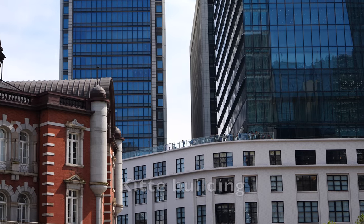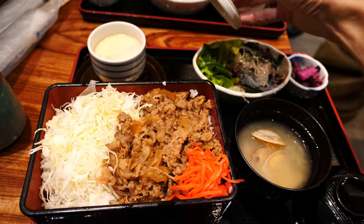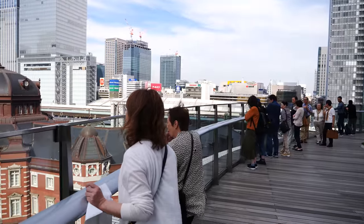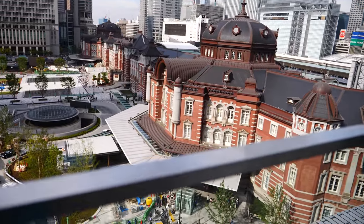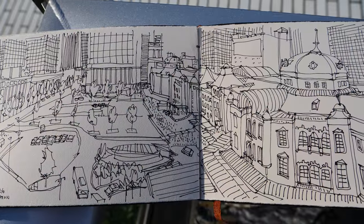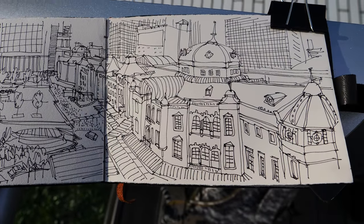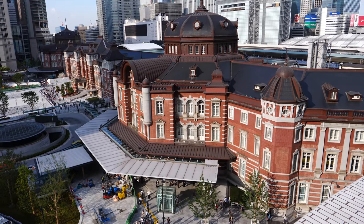I spotted a pretty cool place to draw the station from but I'm not sure how to get up there. This rooftop garden overlooks Tokyo Station and this is what I'm going to draw right now. Right now it's 4:30pm. I came to this station because I wanted to visit the Imperial Palace, but it's already 4:30pm so I don't think I have time to visit anymore. I might have to visit it tomorrow or on my last day.